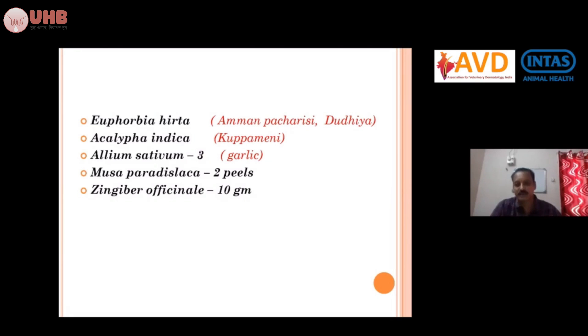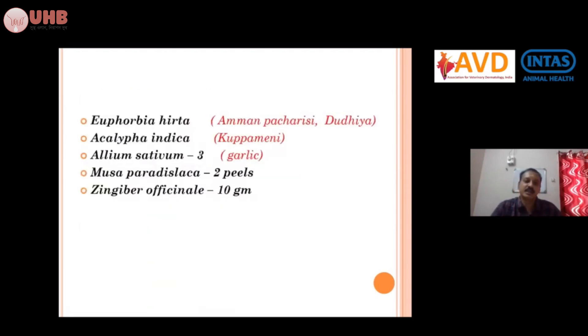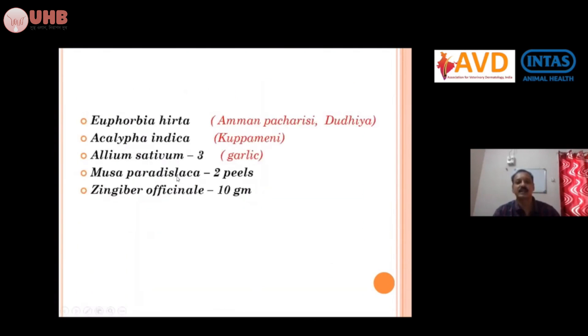This herbal line of treatment has been carried out by Dr. Karthik, a student practitioner in Malray, with successful results in more than 20 to 30 cases. First, collect Euphorbia hirta, break the stem, and a small milky fluid will come out. Touch the base of the wart with this milk as the first line of treatment for two to five days.